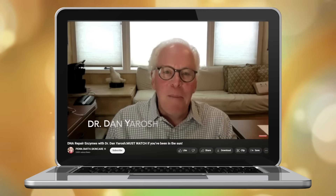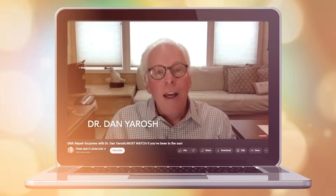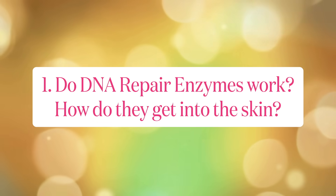Dr. Yarosh literally wrote the book on it. He has been working with and studying DNA repair enzymes for about 50 years. I had the opportunity to interview him on this channel. For today's video I'm going to play a few of his answers that I think are the most pertinent and most impactful, so you don't have to go watch that other video separately. The first question I think was the most pressing: do DNA repair enzymes really work, and how do they get into the skin?